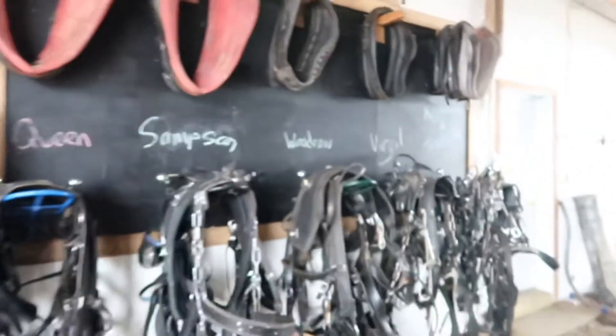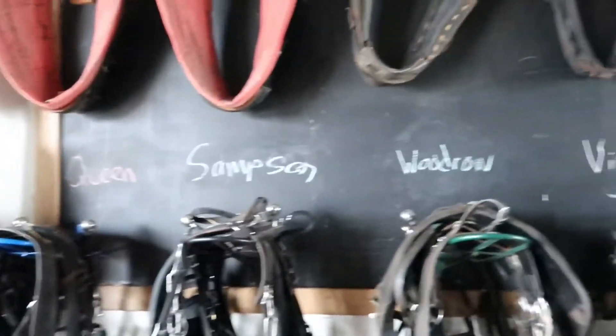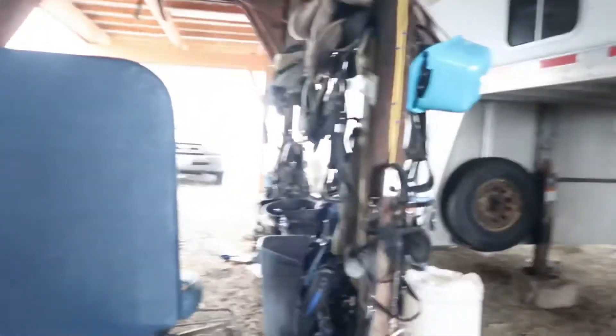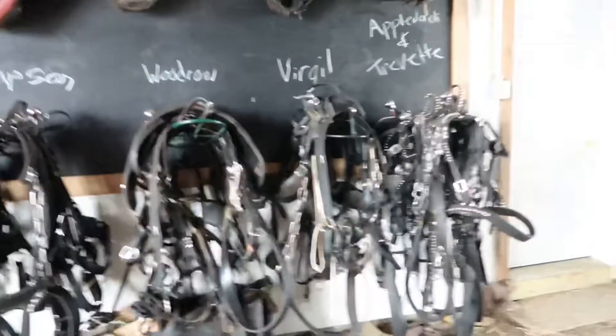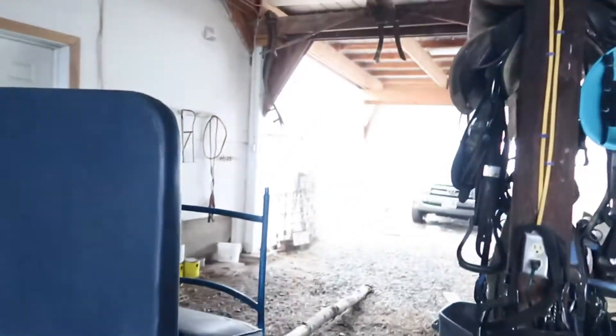Got our harness wall — I had to move Applejack and Trevette's stuff onto one hook, but now it's Queen, Samson, Woodrow, Virgil, and Applejack and Trevette. We have a lot of harnesses — a host of collars, four harnesses over there. There's a lot of tack in this barn. I took the runners off my four cart because most of the snow has pretty much gone away now. I'm just going to make this video pretty short — just wanted to show you guys we got some new horses.